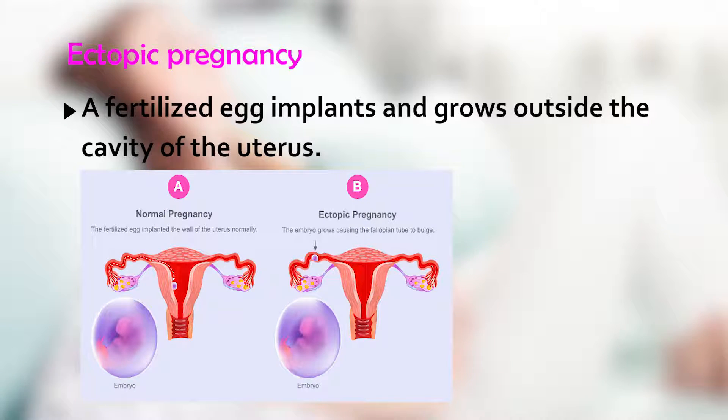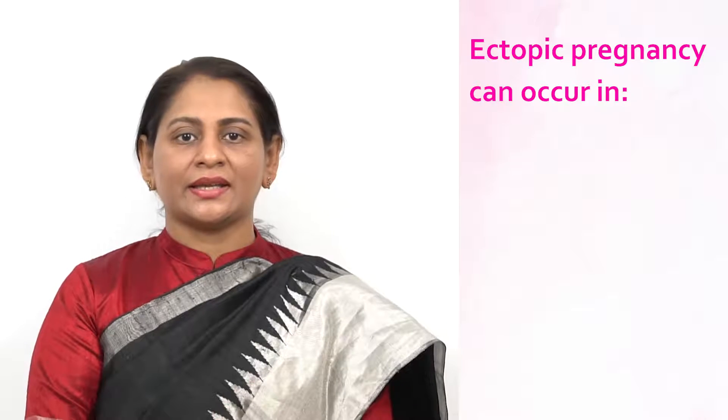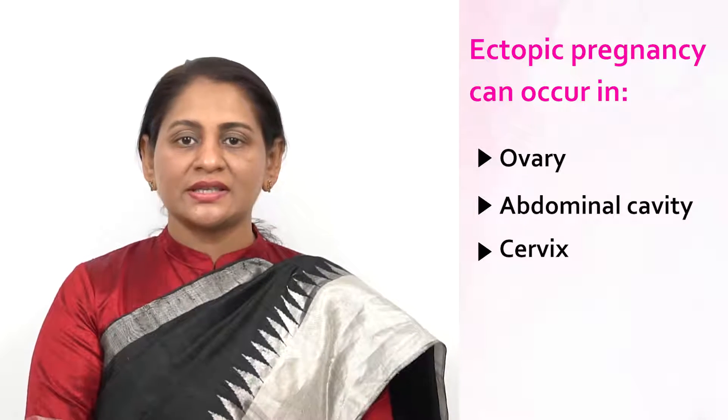An ectopic pregnancy occurs when a fertilized egg implants and grows outside the cavity of the uterus. Ectopic pregnancy most often occurs in a fallopian tube, which is called tubal pregnancy.